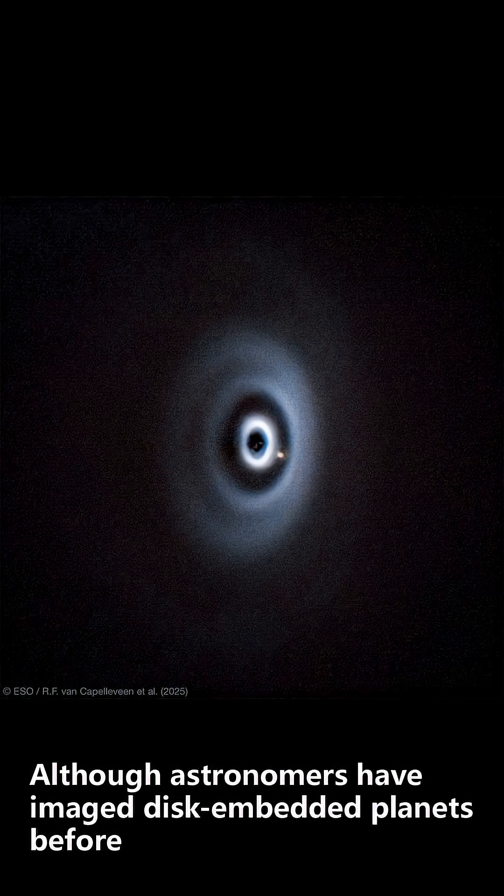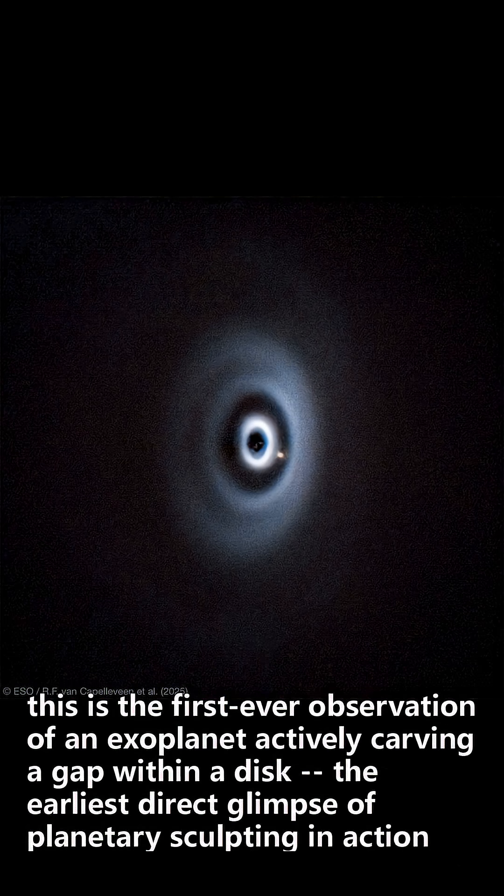Although astronomers have imaged disk-embedded planets before, this is the first-ever observation of an exoplanet actively carving a gap within a disk — the earliest direct glimpse of planetary sculpting in action.